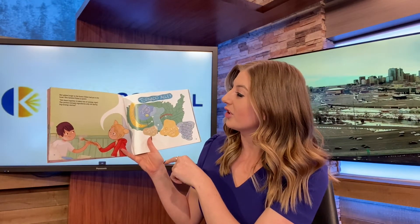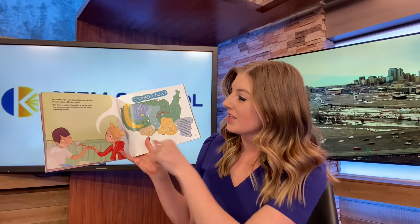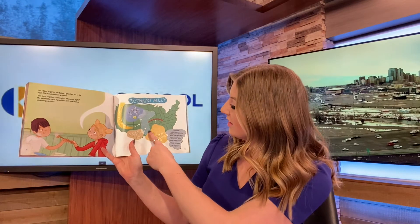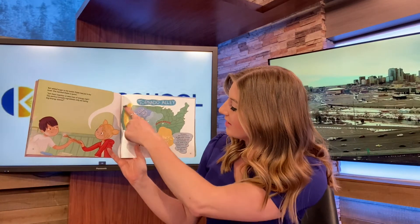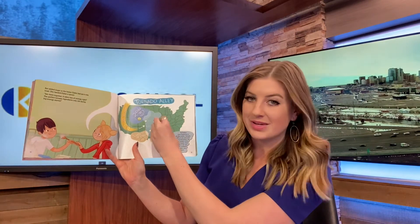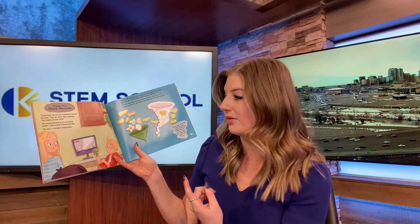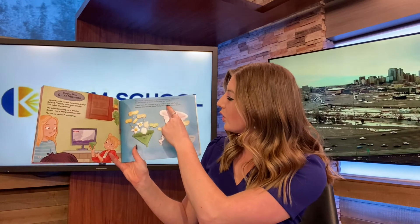Belle added sugar to the butter Dylan had put in the bowl and handed Dylan a spoon. 'Stir them together — takes a lot of energy, right? The perfect tornado ingredients only mix during big energy storms.' You can see there — you have your warm dry air, cold dry air, the winds, and the warm moist air to mix it all together. 'Sometimes the tornado ingredients do mix,' Belle said. 'Then the storm starts spinning. That makes a funnel cloud.' She pulled something out of the kitchen drawer. 'This is what a funnel looks like.' 'So that's a tornado?' asked Dylan. 'Not exactly. Funnel clouds only turn into tornadoes if they touch the ground. Lots of funnel clouds never do,' said Belle.